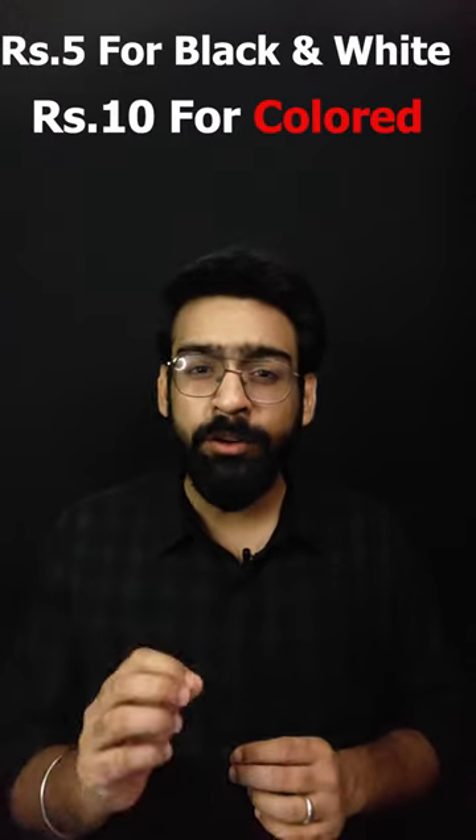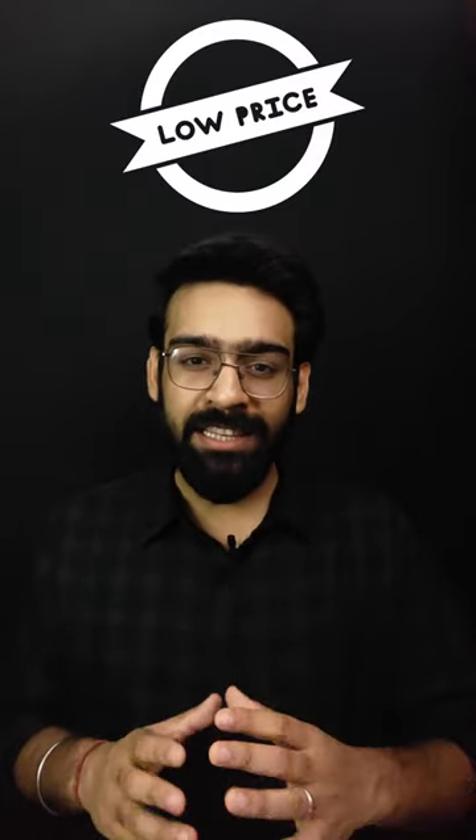Additionally, the same cyber cafe guy usually charges you 5 rupees for black and white and around 10 rupees for colored, making it way cheaper than Blinkit's service. Let me know your views.